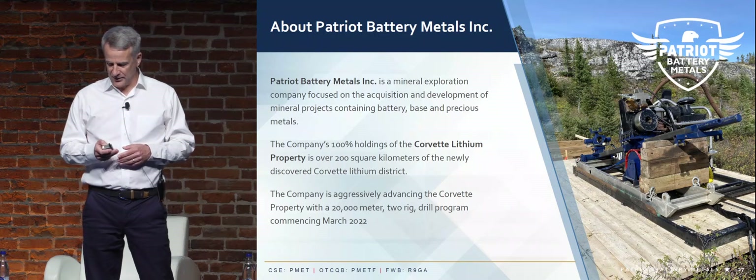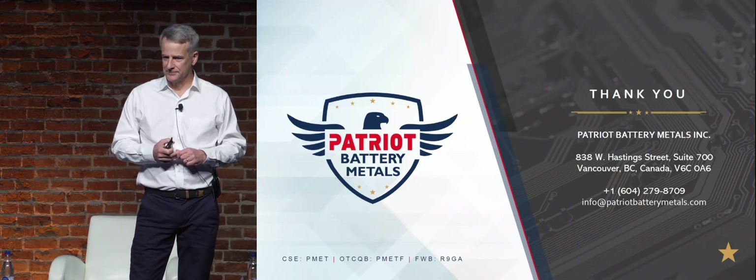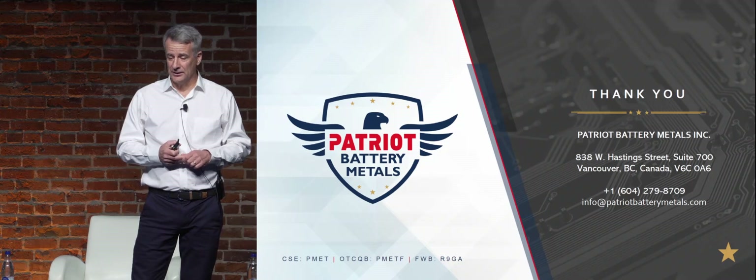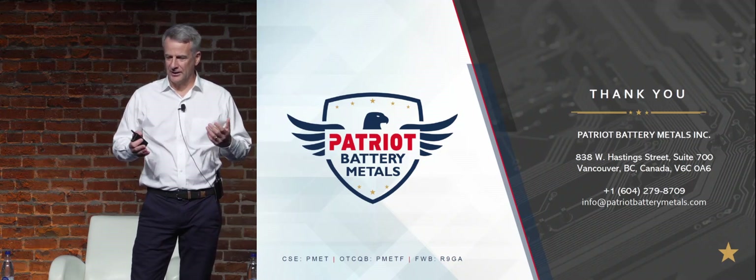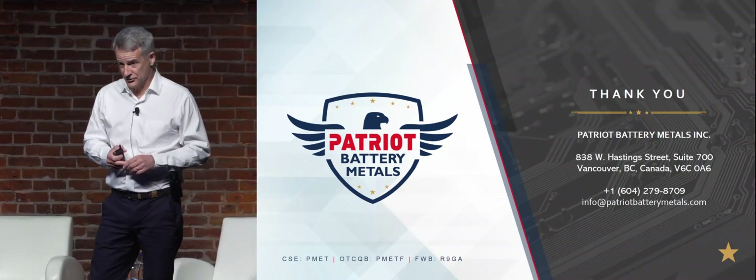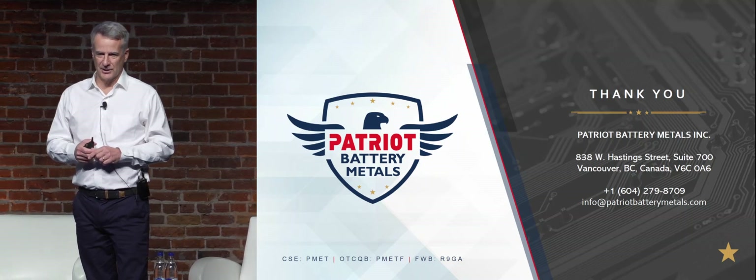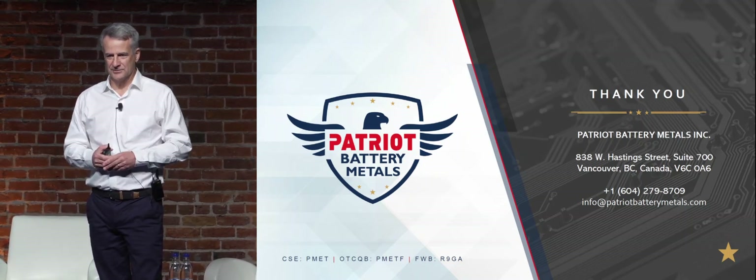Happy to take questions. It's one of those things where we came out of nowhere — it was a project that people had never heard of. Our geologists were very bullish on it. We were able to secure it 100%, raise the funds to do the drilling, and it really is exactly what you want to happen — the ground delivered results, and we've been in a position to continue to drill and demonstrate the scale of what we have. We think this is something pretty spectacular.